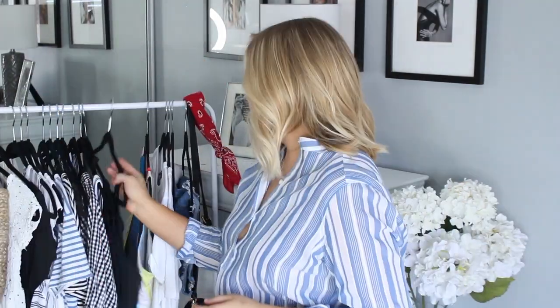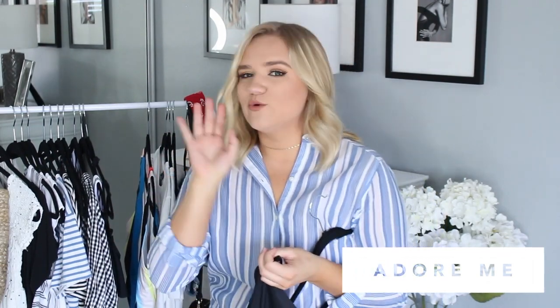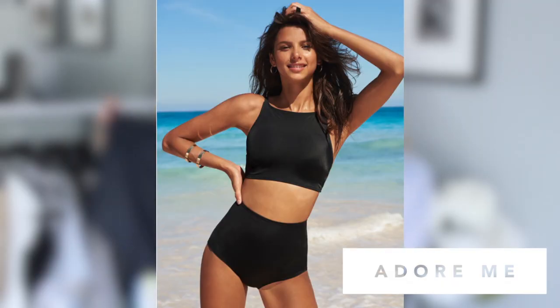The next swimsuit I was really surprised I liked. I got this two-piece from Adorme.com. The top is a simple halter with a cute strap detail on the back. What I wasn't expecting to like were the high-waisted bottoms — I've never gotten high-waisted bottoms before and thought they'd look unflattering. They actually look really flattering. They're super in right now so I just took the plunge. The bottoms are basic black with a crisscross detail on the back. I'll link it below.